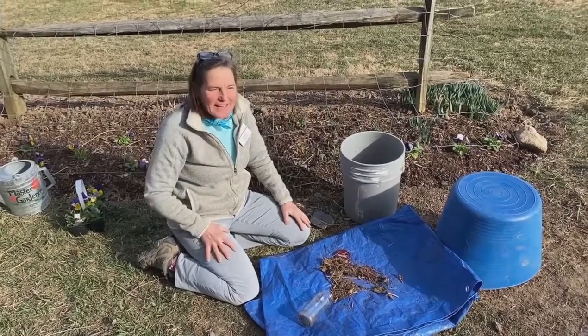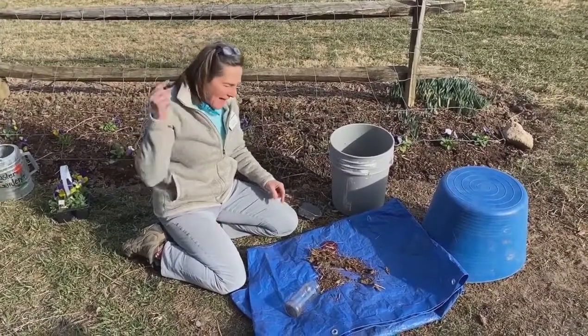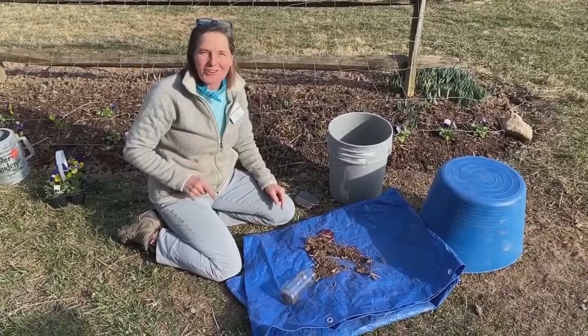So there it is — the pink lady beetle that you can easily identify. She's pink in color. Have some fun; maybe you can find them in your garden, Master Gardeners.